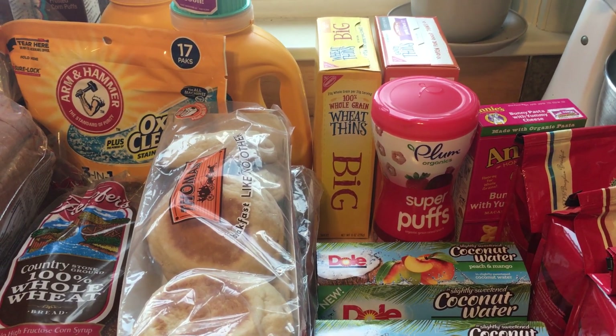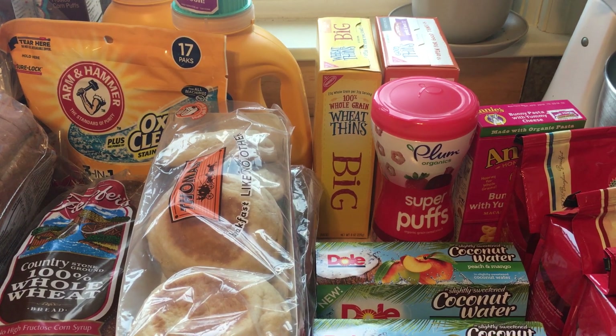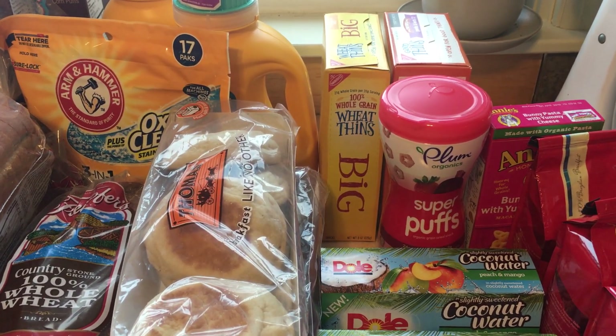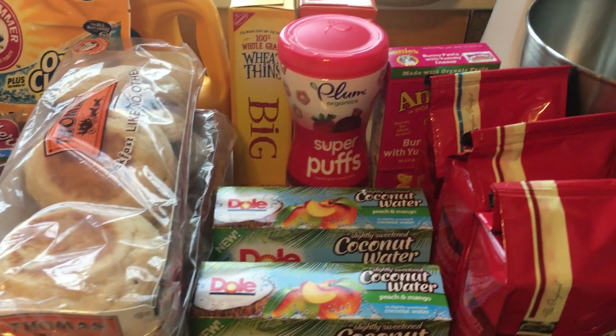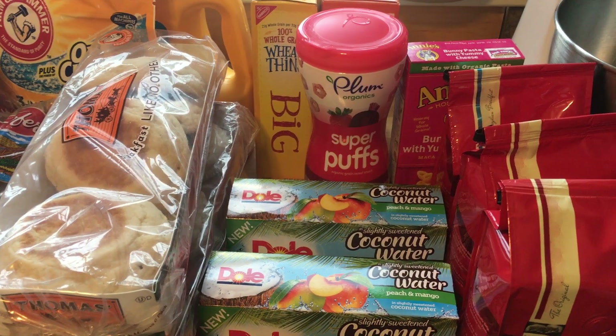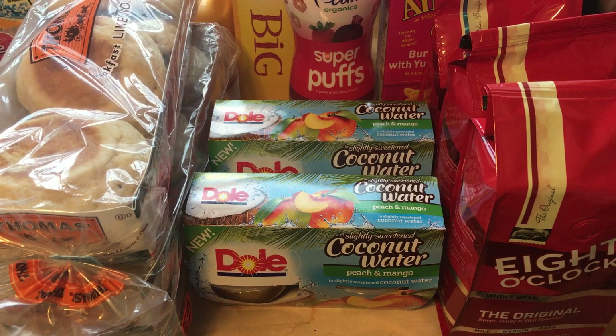Nabisco products this week are two for $5. We have 75 cent off one or off two insert coupons — that will double to $1.50 off, making it $3.50 per box or $1.75 each. Plum Organics puffs are $1.99 this week — no coupons, just a great price.